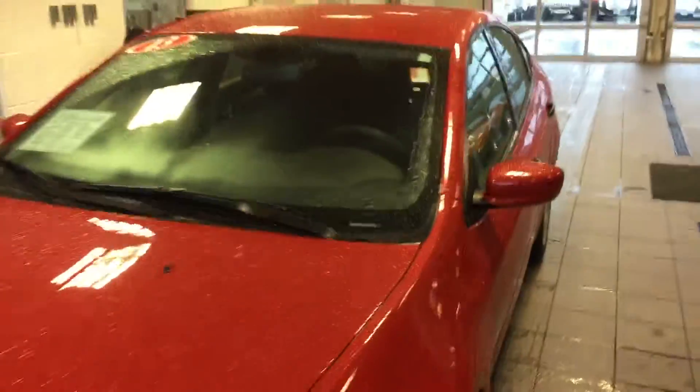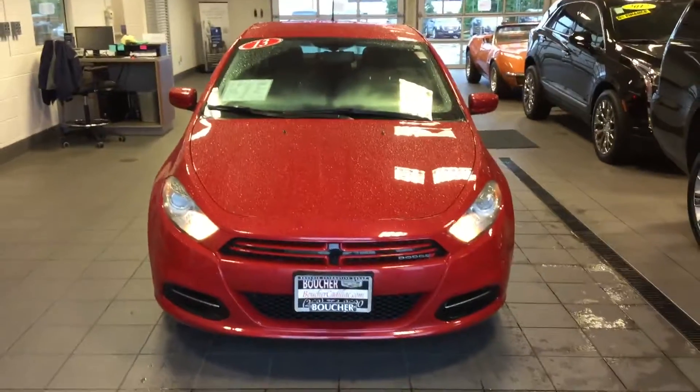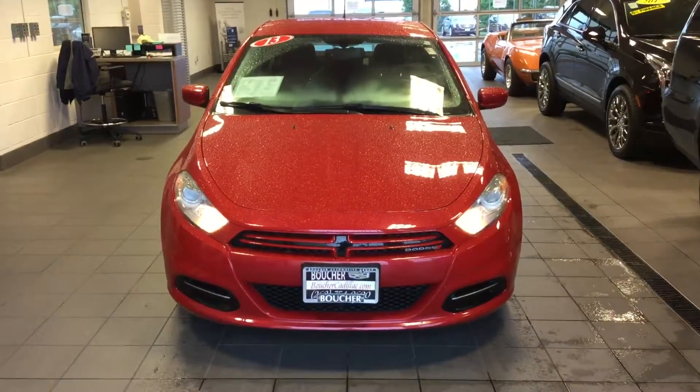Now we do work with over 25 different lenders to help find you the best term. There's also a Memorial Day sale going on right now until the 4th. Again, my name is Matt Borkowski, Boucher Cadillac, 262-754-9600. Thank you.